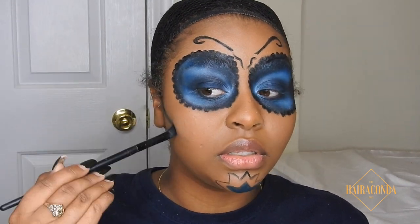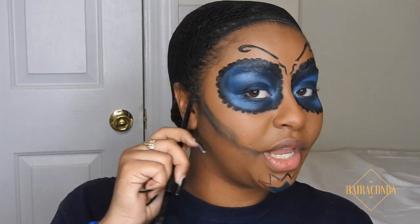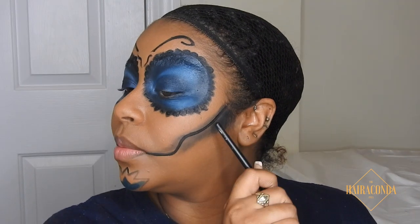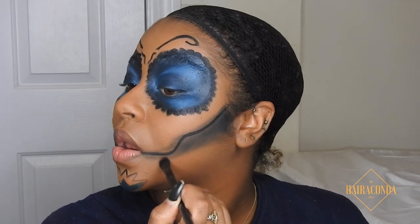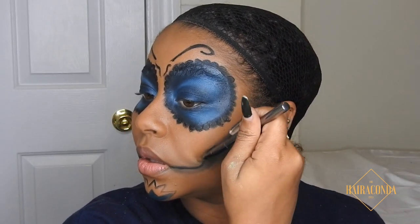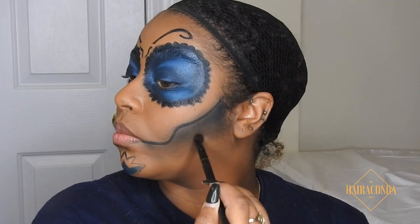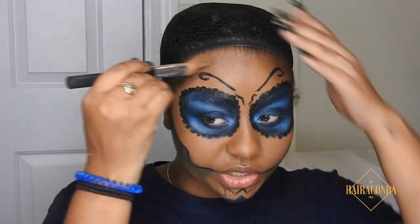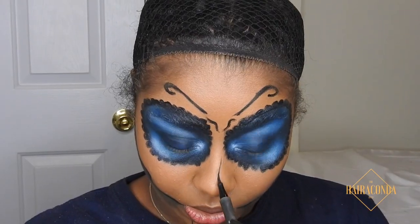Now for the detail work — I'm drawing this line from the top of the area and curving it down. Then buff all your black eyeshadow down and clean up any edges on the outside. I'm going in with a brown shadow and blending it down in circular motions to create a fade going outward, and using the same brown shadow across my forehead.